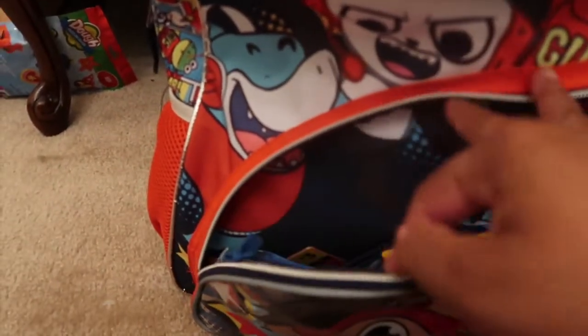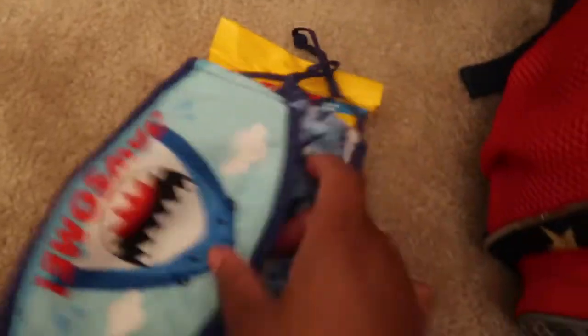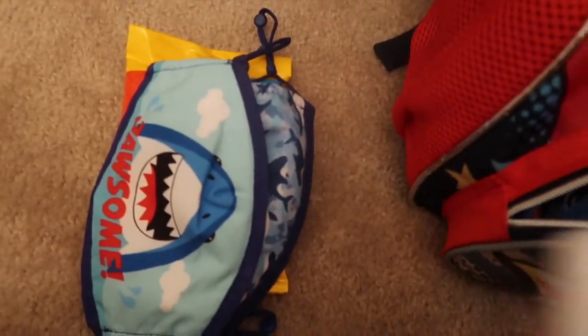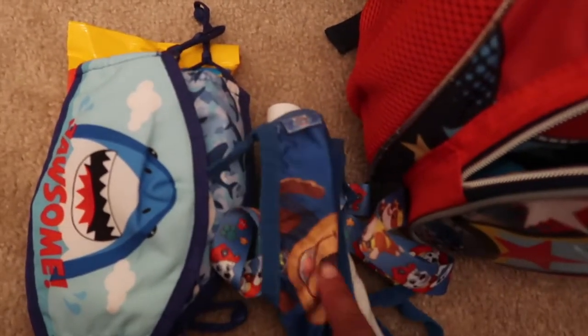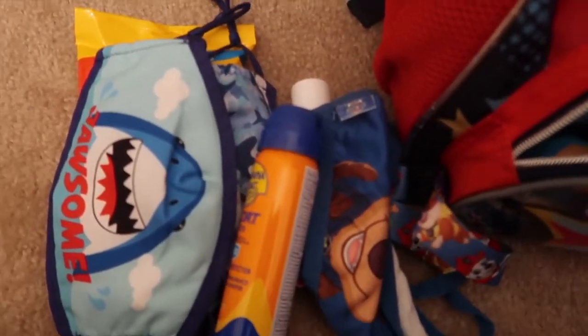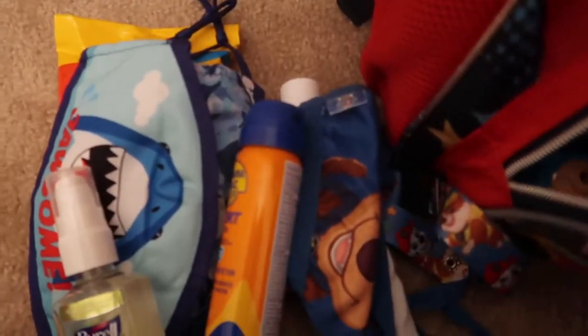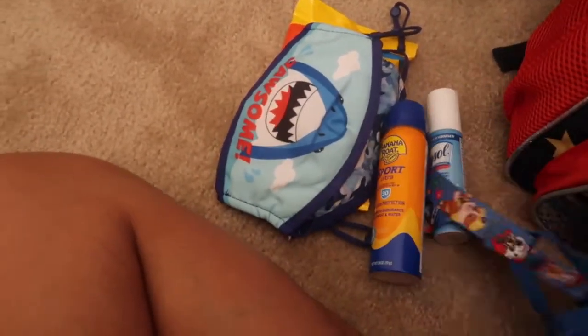Moving on to my five-year-old's bag — in the front of his bag he also has some disinfectant wipes, some Lysol spray, the same lanyard mask as my two-year-old for the plane, some sunscreen, some hand sanitizer, and that same little Mr. Potato Head. So he'll actually have two hand sanitizers in his bag.